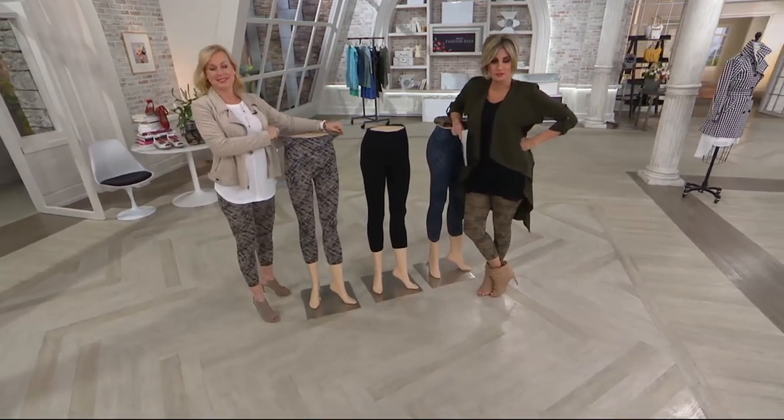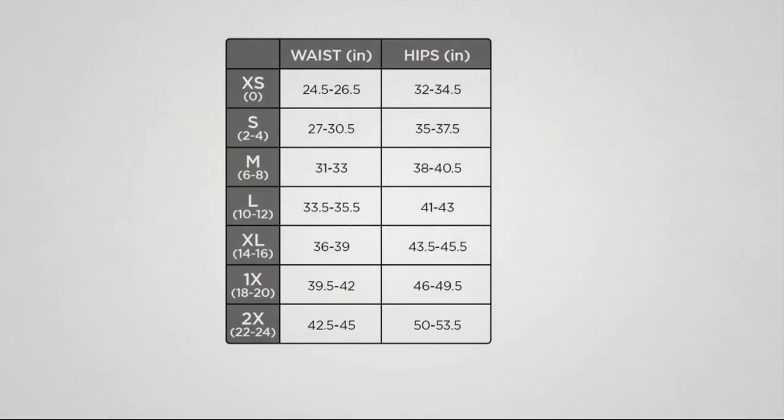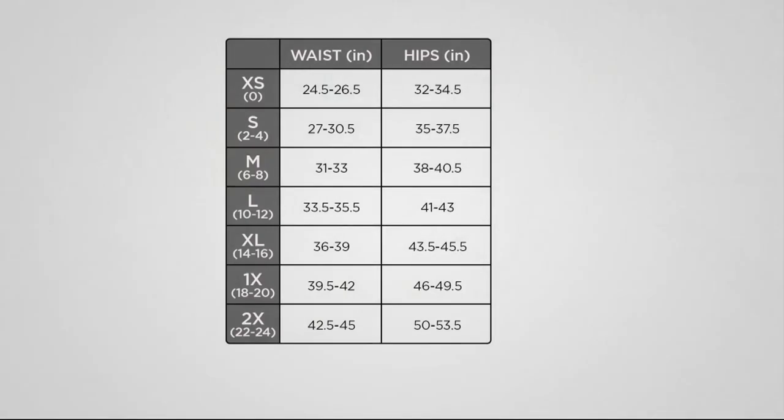We're going to hit the size chart again. The rule of thumb is that you go one size larger in your Spanx than you do in your QVC sizing. Because we all are so beautifully unique, the best approach is to go by your waist and hip measurement.